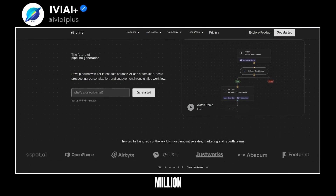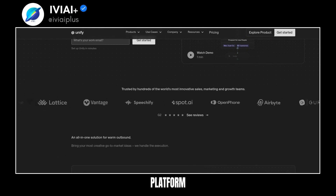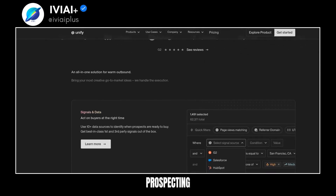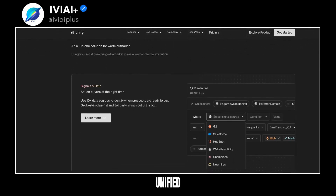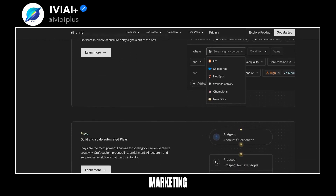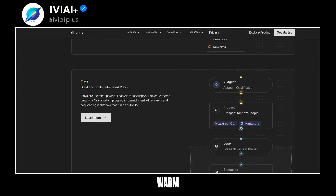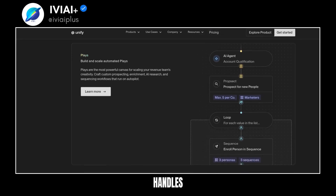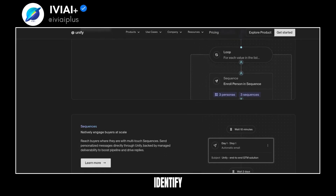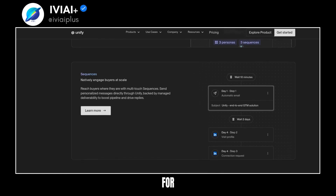Unify has secured $12 million in series A funding to enhance revenue team creativity. The platform integrates AI and automation to drive pipeline generation. It's designed to scale prospecting, personalization, and engagement through a unified workflow. Unify can be set up in just minutes and is trusted by innovative sales, marketing, and growth teams worldwide. Users can build and scale automated plays for revenue team creativity.